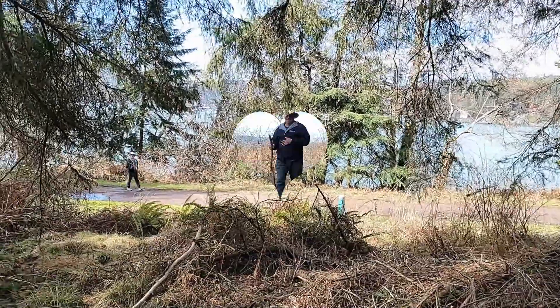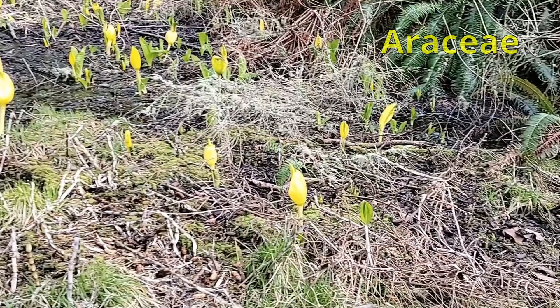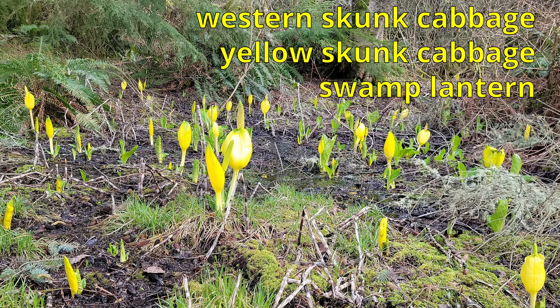In March, in the Pacific Northwest, you might be lucky to find this enchanting member of the Araceae plant family, the Lysychiton americanus — Western skunk cabbage, Yellow skunk cabbage, or Swamp lantern.